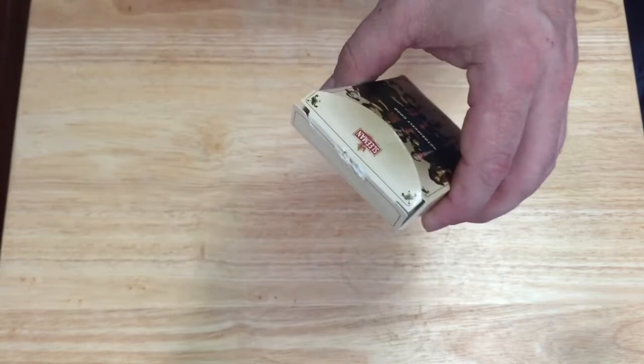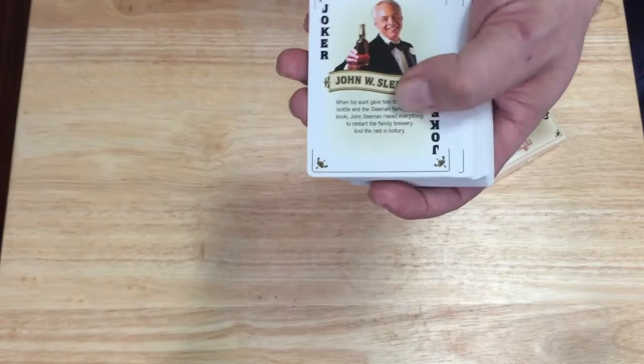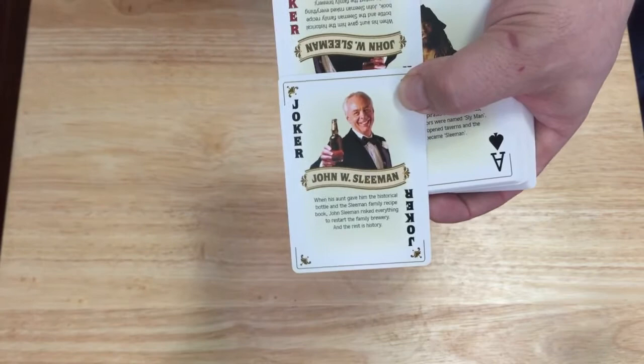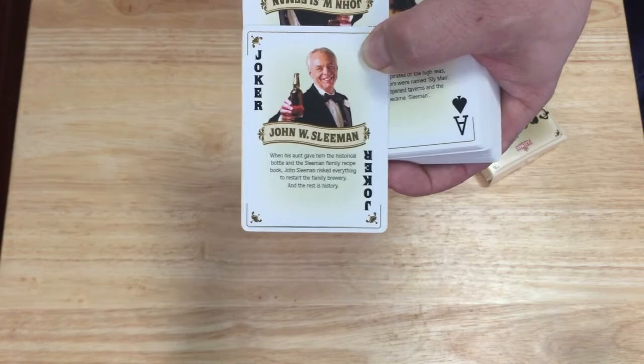The back is the same as the front, and I fixed it so you can open it better by folding in the flaps. On the flap you get the Sleeman logo, and then you get to the cards. You get two Jokers, which feature John W. Sleeman holding up a beer. One Joker is in black, the other is in red. It says his aunt gave him the historical bottle and the family recipe book, and he whisked everything to restart the family brewery — and the rest is history.